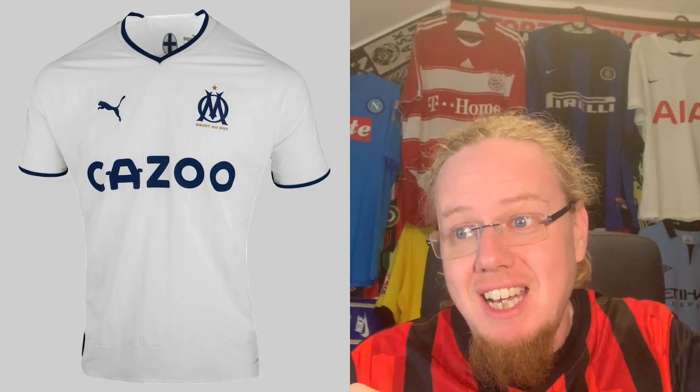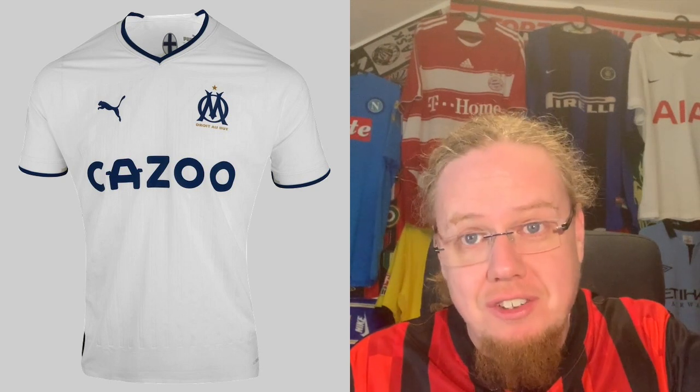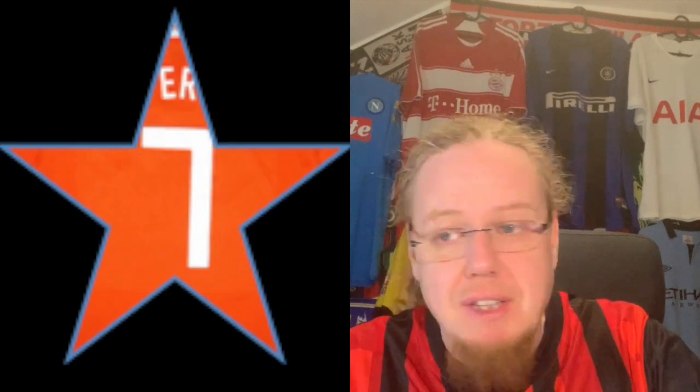Moving on to Marseille, you get a peek at the jersey review. The home jersey — I understand why they're choosing the darker blue colors, but I like the lighter blue better. This one is a seven. I actually like the third one best — it was an eight-star jersey.